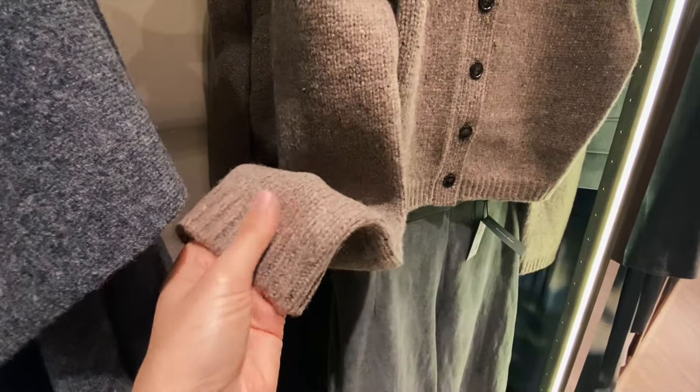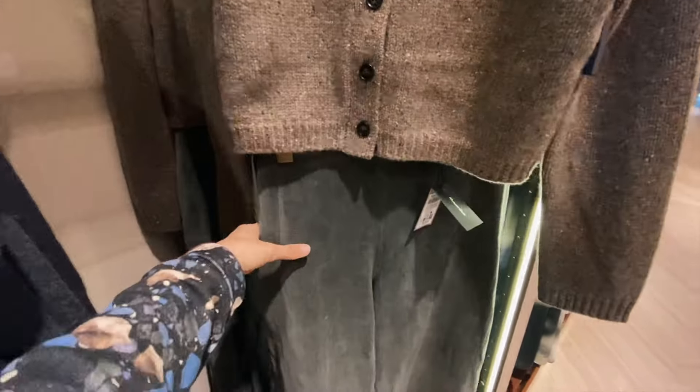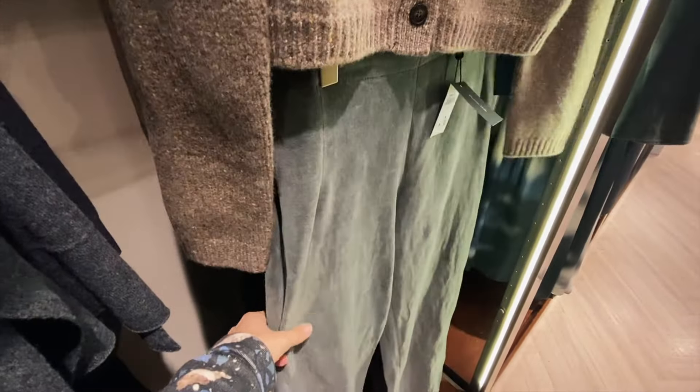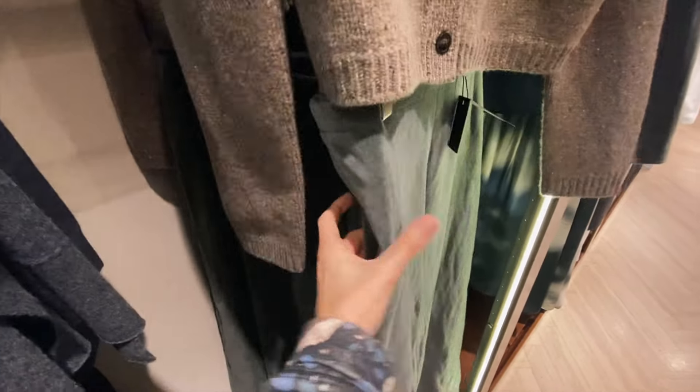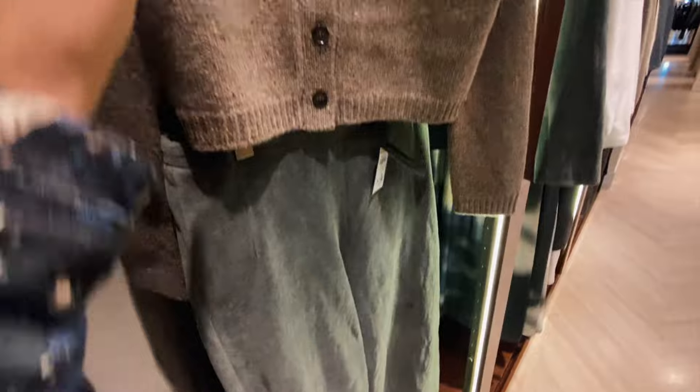This cardigan is quite warm. They also combine it with these velvet trousers – very soft. Unfortunately they don't have pockets, which for me is a problem. But they're very, very soft, which is good.